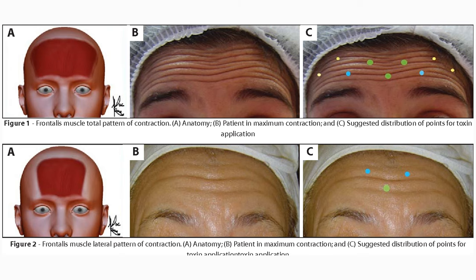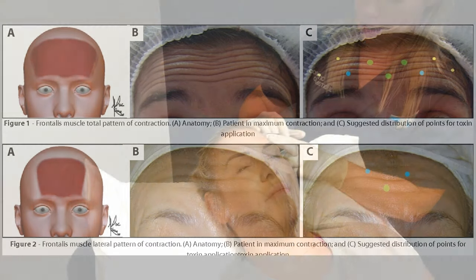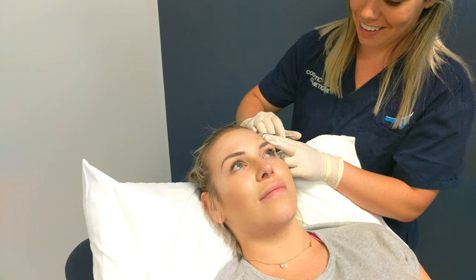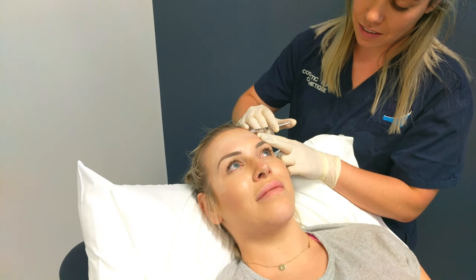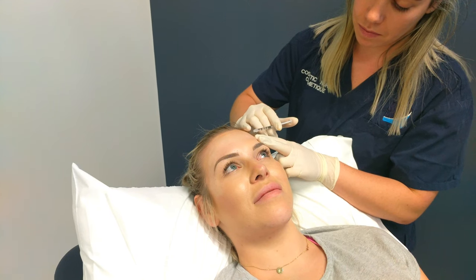The forehead lines are caused by the frontalis muscle. The frontalis muscle has two bellies which attach under the brow to lift up your forehead. Wrinkle relaxer injections can be used in your forehead to stop elevation of the eyebrows and the eyelids.